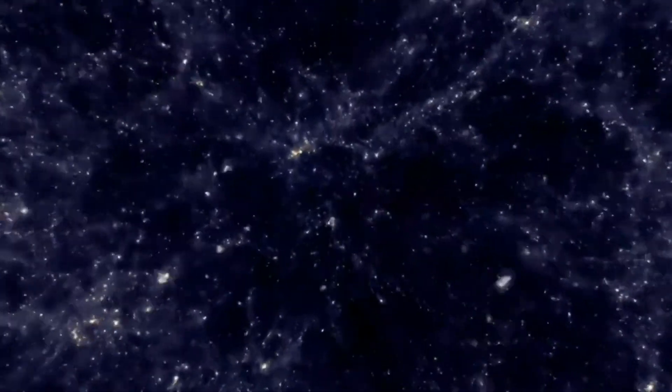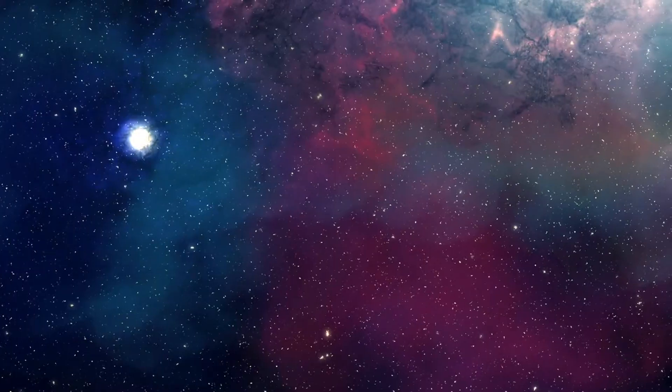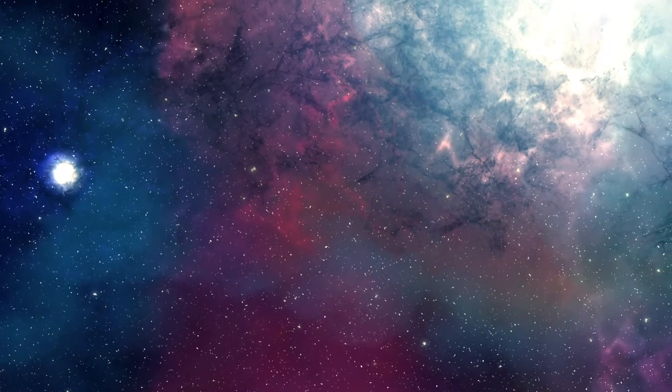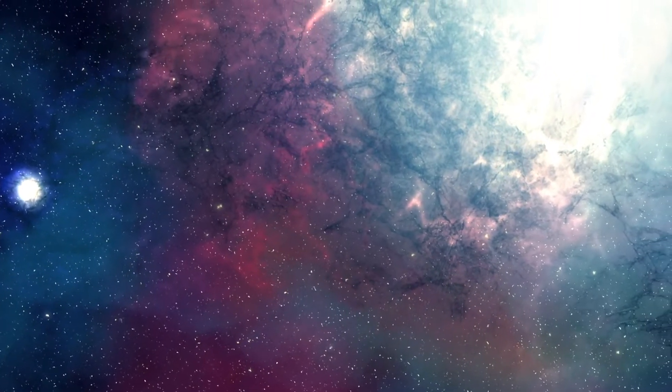Hello everyone. Today we're going to discuss different astronomical objects, from stars to brown dwarfs, to the difference between asteroids, comets, and meteors. Let's get started.